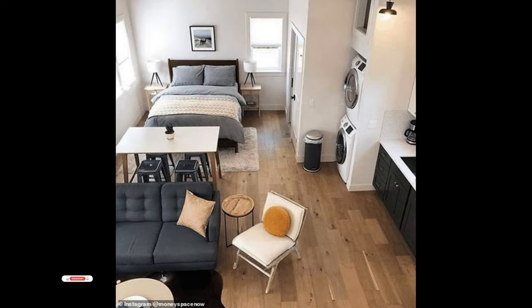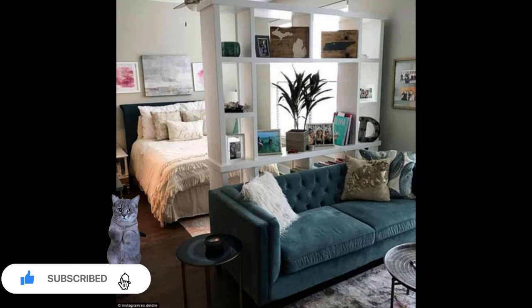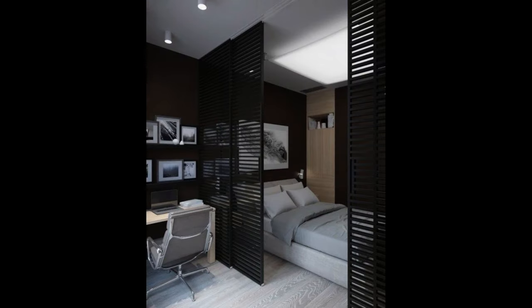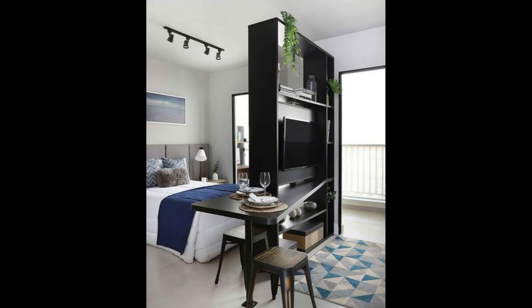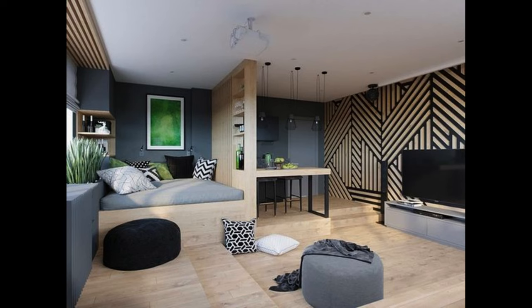Studios are unique in the fact that they are just one entire room. You can get really creative with studios by utilizing the separating wall and using it for storage. These separating walls often come in the form of cubicles that allow you to store items without causing clutter.